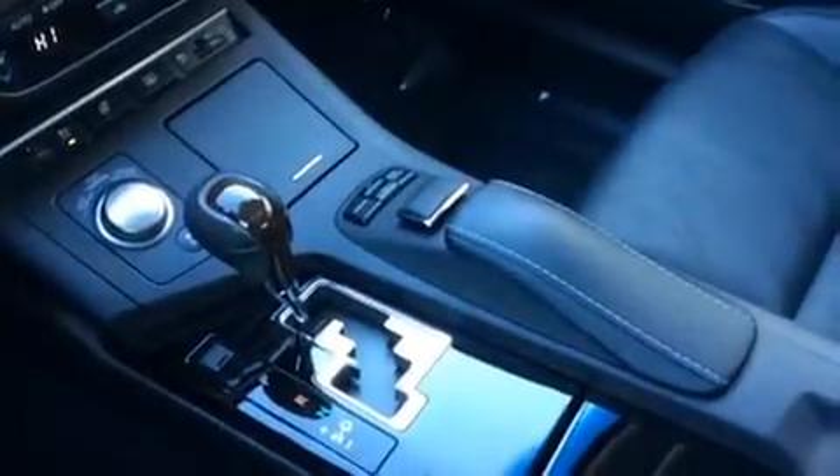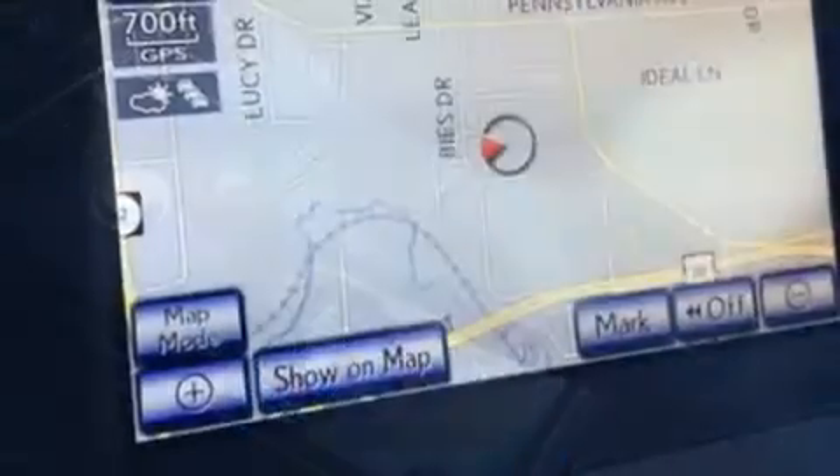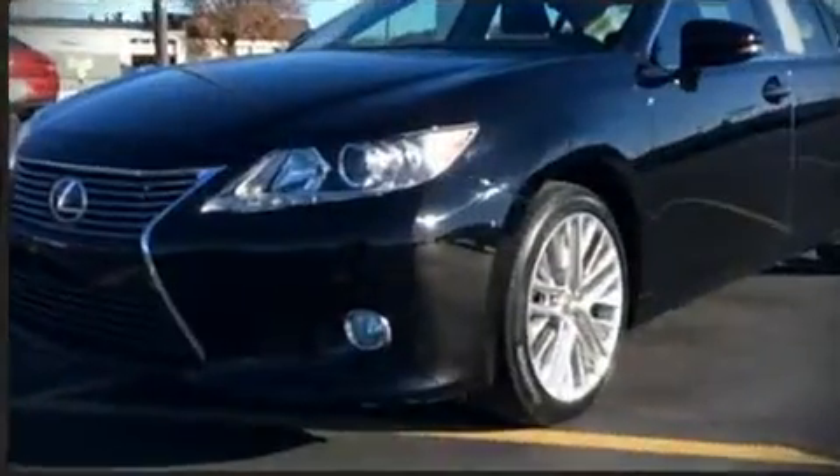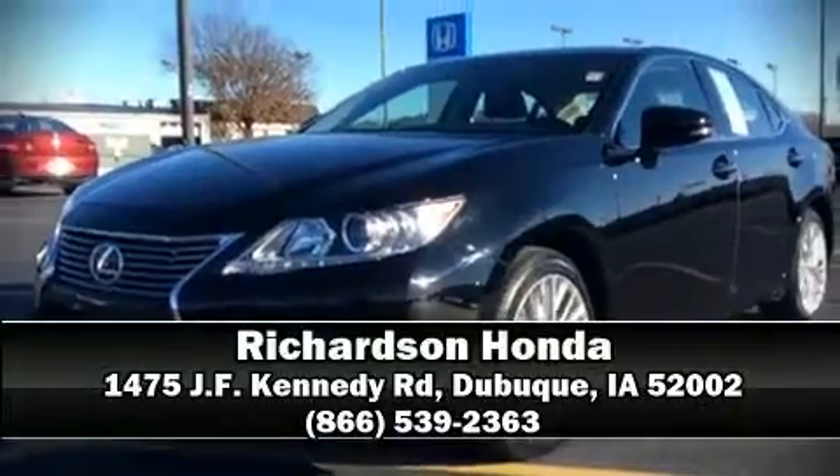Brake assist technology provides extra pressure when applying the brakes. We have a skilled and knowledgeable sales staff with many years of experience satisfying our customers' needs. Please don't hesitate to give us a call.